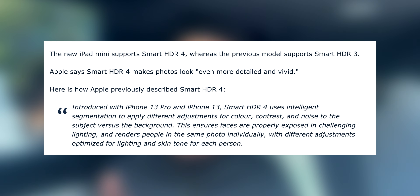Next up: improved HDR photos. The new iPad mini supports the new Smart HDR 4, while the previous one supported HDR 3. Apple says Smart HDR makes photos look even more detailed and vivid. This was first introduced with the iPhone 13 Pro, and I'm very excited and happy to see it being rolled out to the iPad mini as well.